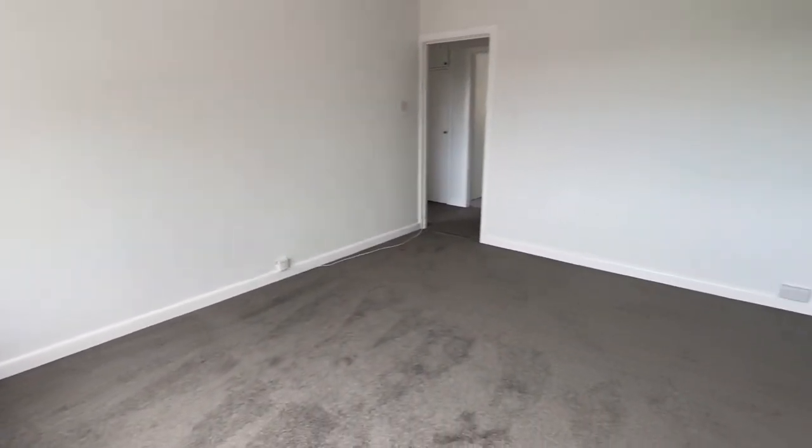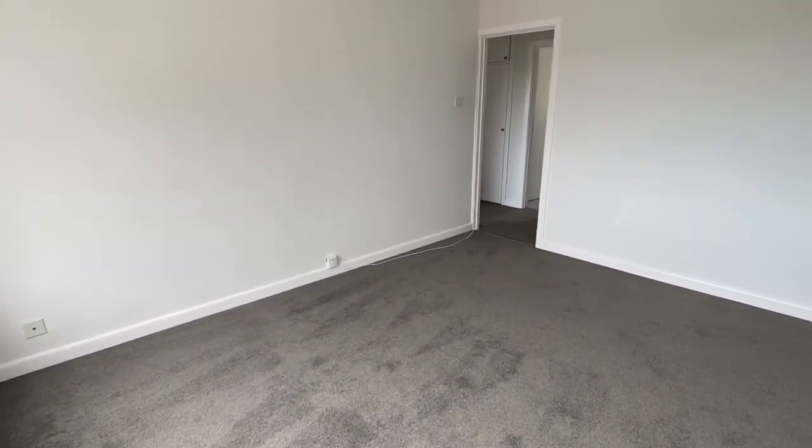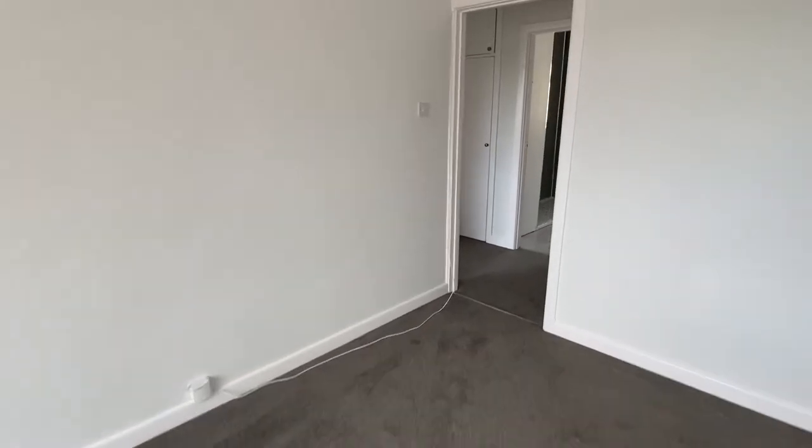It's a pretty good size, plenty of space for your sofa, coffee table, dining table as well, or a desk.